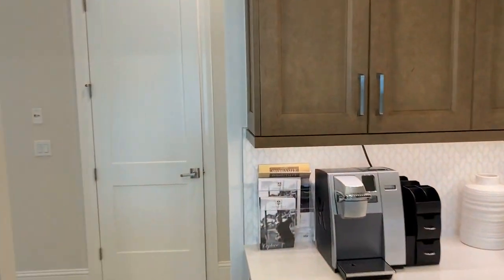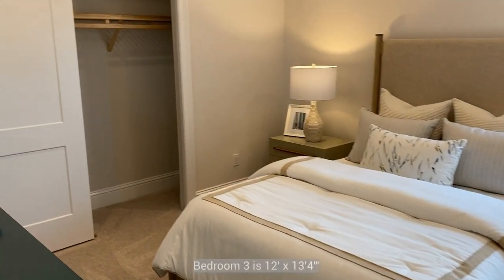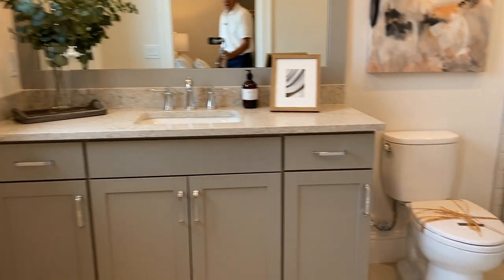On the front side of the kitchen there's another bedroom with a set of bypass doors to a reach-in closet and another ensuite bathroom.